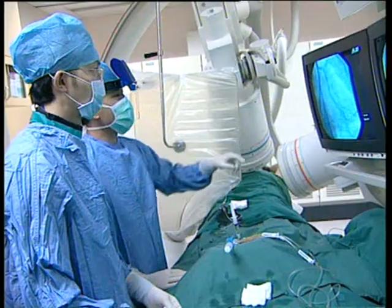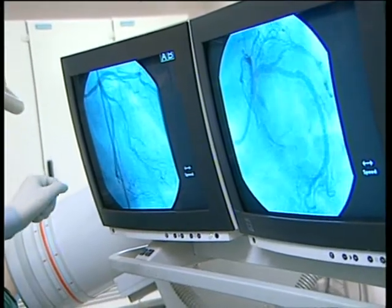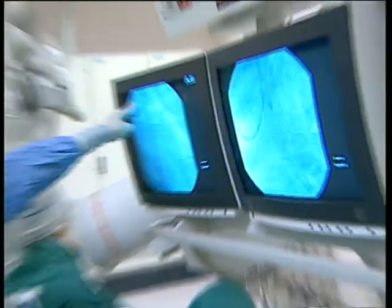The device is also expected to ease patients' pocketbooks. Researchers say the price for the small pump would be about 20% of the cost of the conventional device.